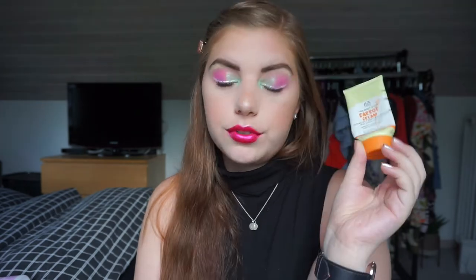This is The Body Shop Carrot Cream, a moisturizer. I used it mostly in the morning but in the end I used it as a nighttime moisturizer as well because I ran out of my night cream. I liked it mostly in the morning because it is a very lightweight moisturizer — I need something heavier in the evening. It doesn't have SPF in it, which is a bummer. It is really nice underneath makeup, but I don't think I will buy it again because I didn't like the carrot scent.